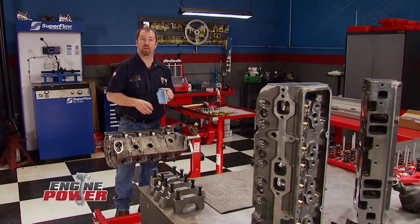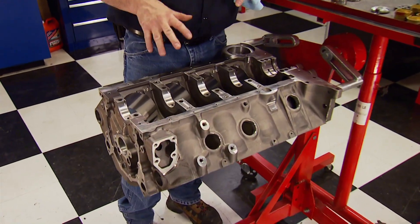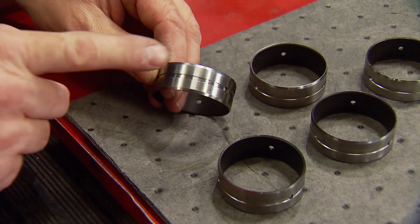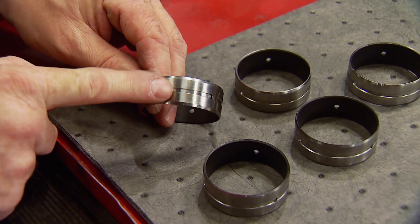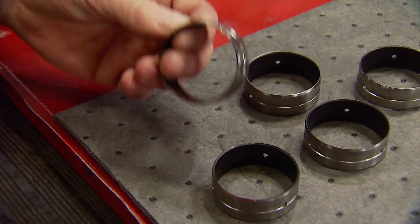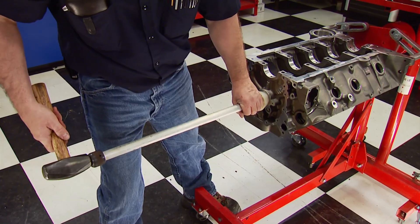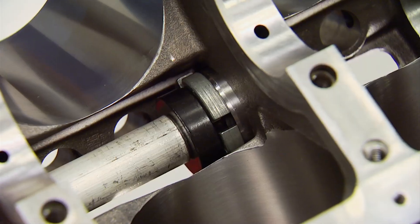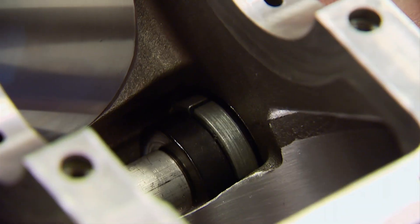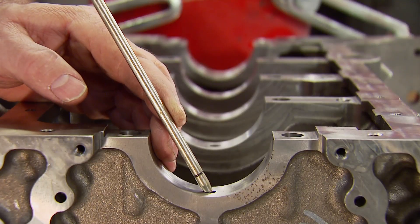Our Dirt Devil circle track engine build continues with a clean set of cylinder heads and block. The block requires a specific finishing kit with special cam bearings and freeze plugs. The cam bearing has an annulus — a groove on the outside of the bearing — because there's not one in the block to get oil to the cam journals. Installing these is the first step of assembly. Always install the cam bearings first, because a small amount of bearing material can be scraped off into the oil gallery during installation, and having all gallery plugs removed allows air to be blown through to force material out.